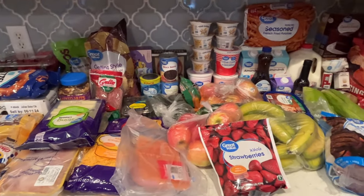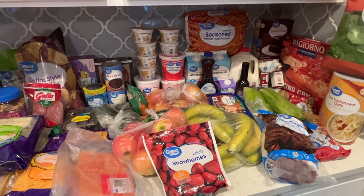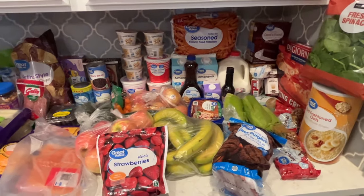I hope that you guys enjoyed this week's grocery haul video. Make sure you subscribe to my channel if you're new. I'll see you guys all in my next video. Bye-bye.